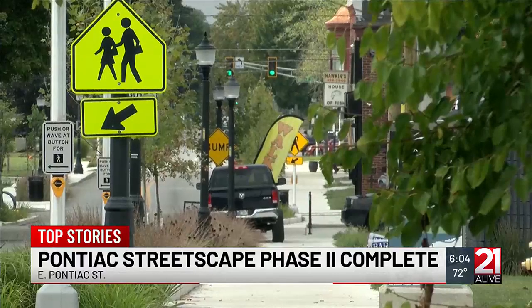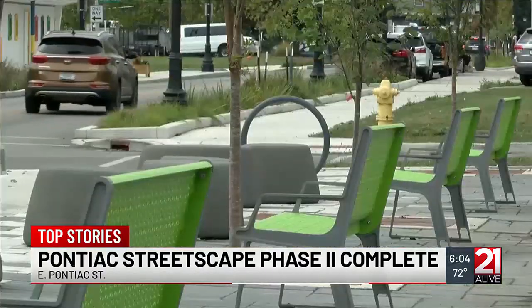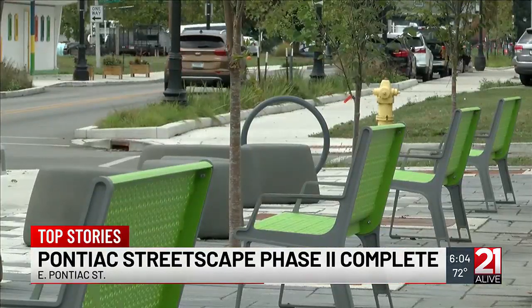The city also rezoned portions of Pontiac to an urban corridor district to support mixed-use development.